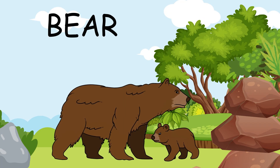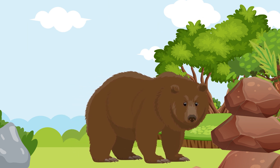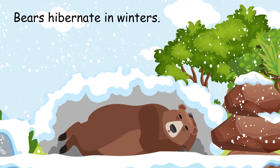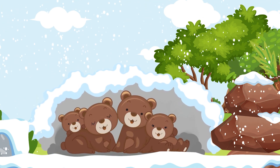This is a bear. Bears are big and furry. They hibernate in the winter. Can you pretend to snuggle up like a bear in winter?